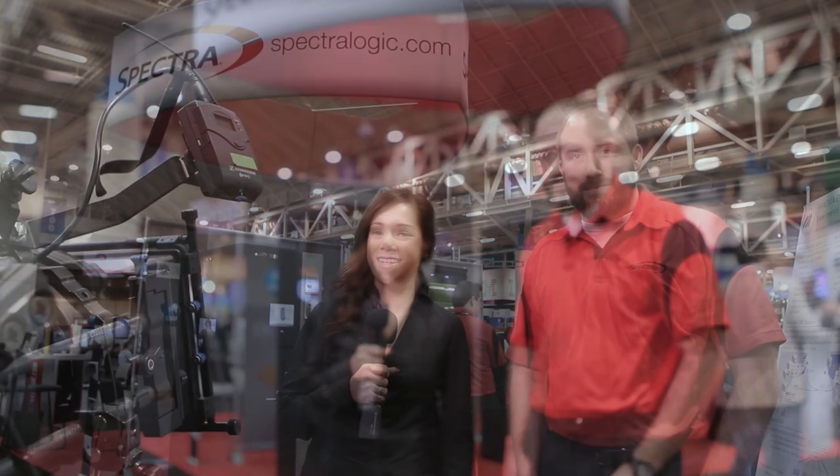Hey everyone, welcome back to Trilogy Tech Talk. I'm Rena Santoro and we are at New Orleans for the SC14 event. I have made it over to the Spectralogic booth and I'm standing here with Matt Neinsling, who is a director of engineering.